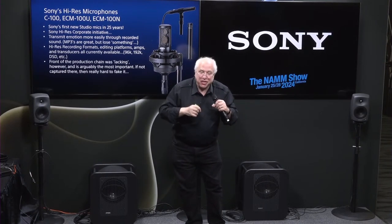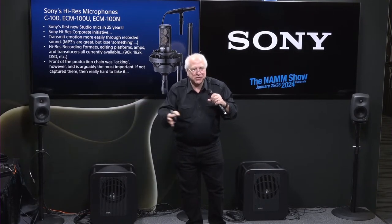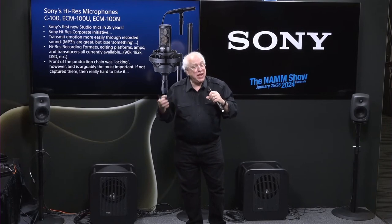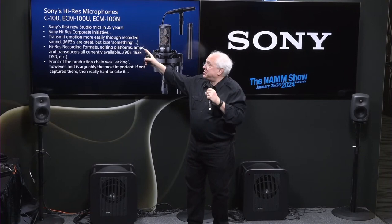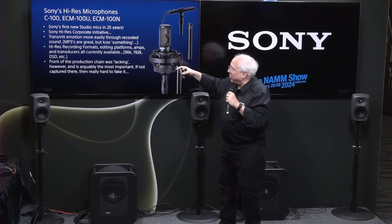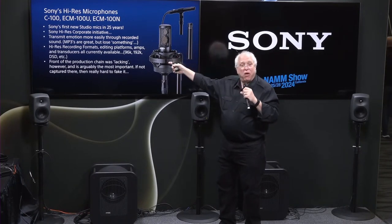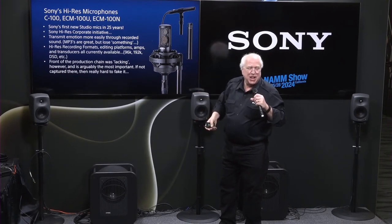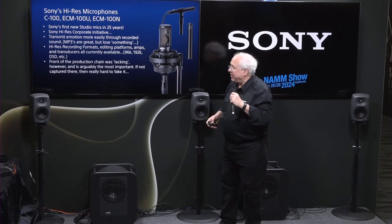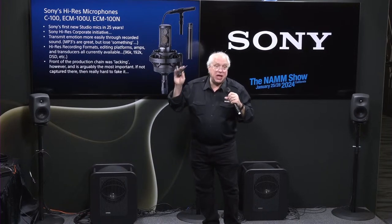So we decided to make a whole series of high-res audio components, and we had amps going out to 50kHz and speakers with super tweeters — but the very front of the production chain was missing. If you fake it there, all the rest of this other stuff just doesn't matter. So we needed high-res microphones, and we introduced the C100, the ECM-100U for unidirectional or cardioid, and the ECM-100N for non-directional or omni, in pencil mic form.